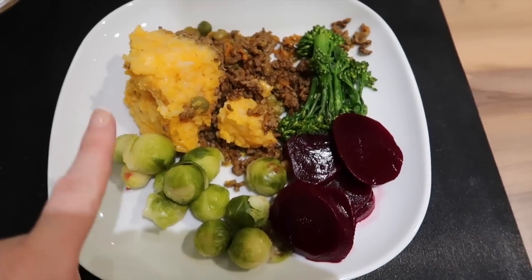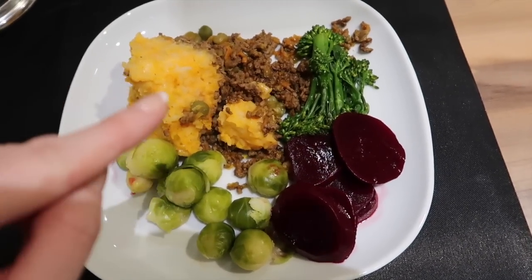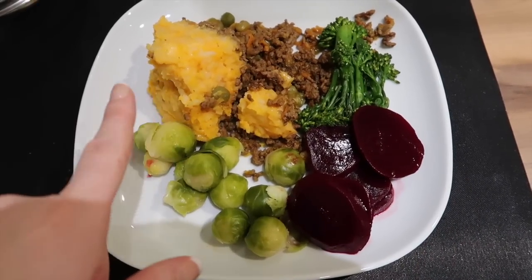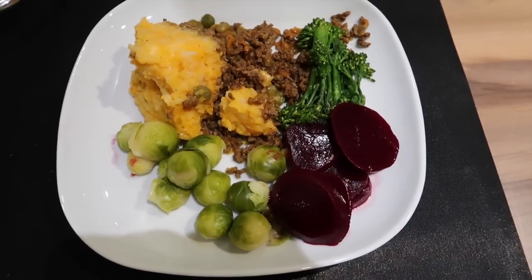Dinner tonight is cottage pie, which is loosely based on the Joe Wicks recipe — I tweaked it a bit for my family. We're having that with sweet potato on the top, with some brussels sprouts, beetroot, and some broccoli.